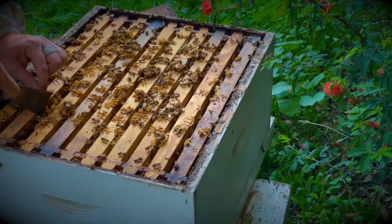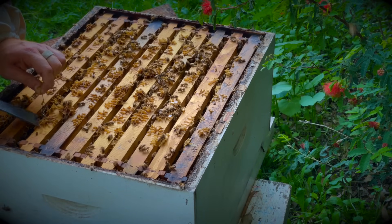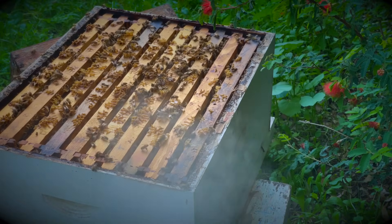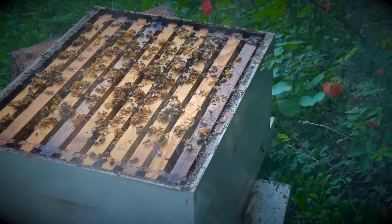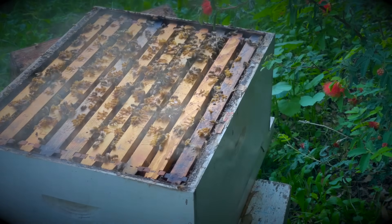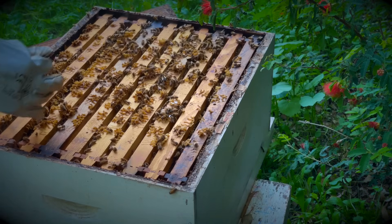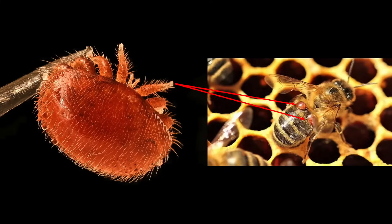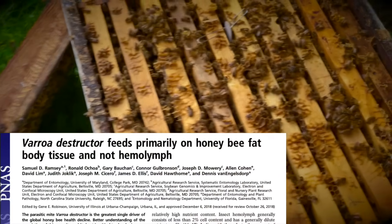But before we delve into that, let's understand the impact of varroa on honeybees. Honeybee colonies confront various threats, including predators like hornets, food deprivation, and several other factors impacting their well-being. Among these threats, the varroa mite stands out as a significant menace to honeybee health. Varroa mites are external parasitic insects targeting honeybees, feeding on their fat bodies — comparable to the liver in mammals.